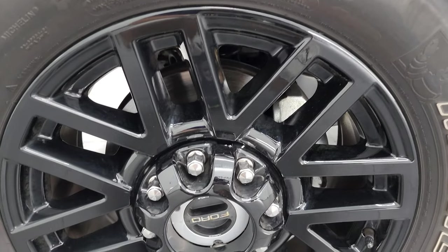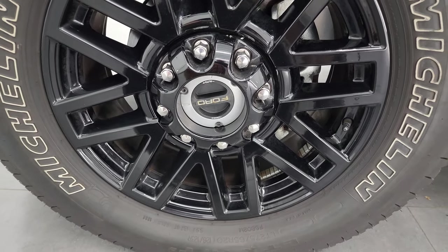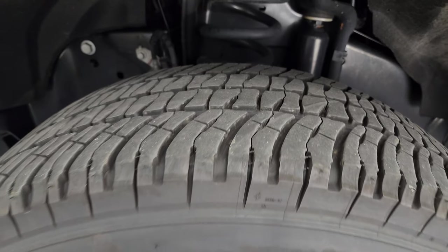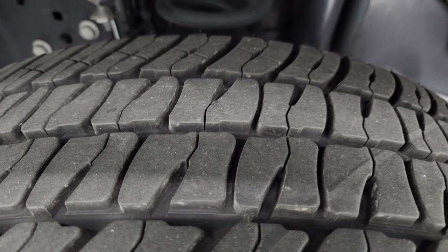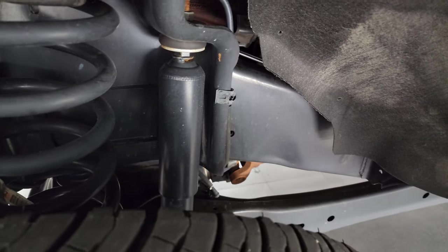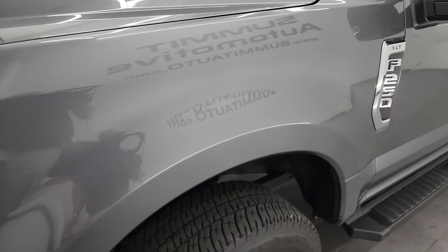This one comes with the 20-inch gloss black painted alloy wheels, part of that black appearance group, and it has Michelin LTX AT tires. These are LT275 65R20s and they have right around 60% of the tread left on them. The frame and underbody is exceptionally clean on this truck. It is a one-owner, clean title history, clean Carfax out of New Hampshire.